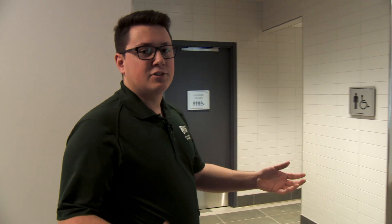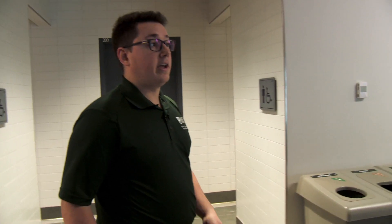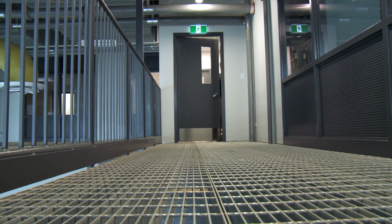Our facility also has two shower rooms within the building. This is in case you get dirty while you're working, or if you want to bike to school, you can have a shower whenever you get here.